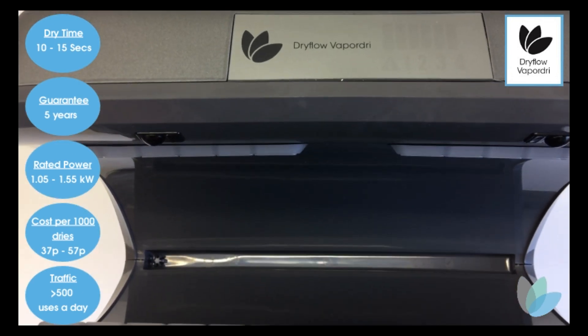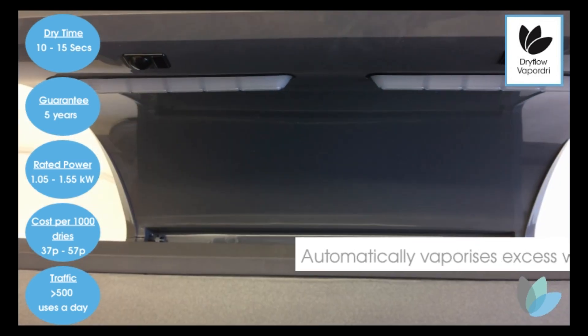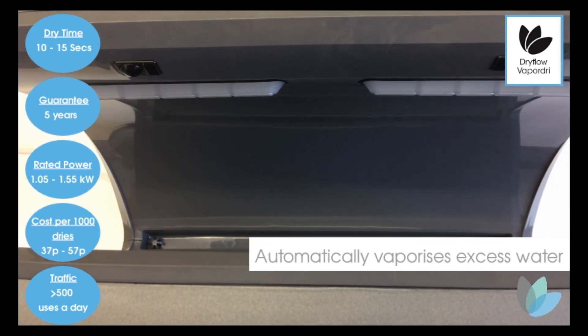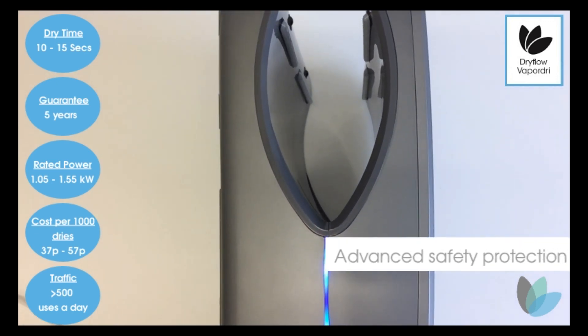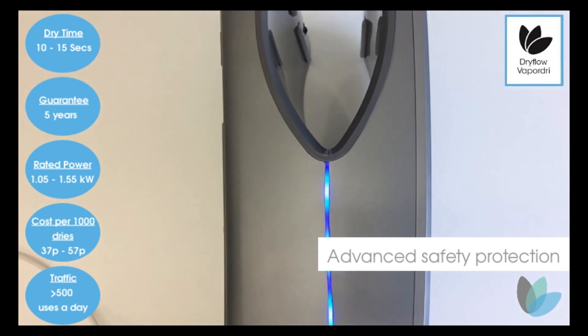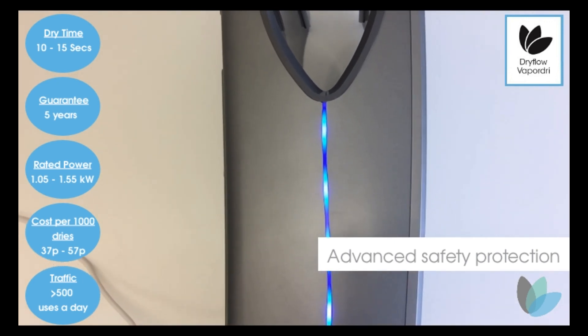It has a water evaporator that is our patented technology. This instantly detects when water has been deposited and evaporates it using an energy efficient 50 watt heater element. This creates no servicing needs such as water tray emptying. A safety mechanism is included for misuse or if the evaporation system breaks down, so that water is dispersed outside the unit.